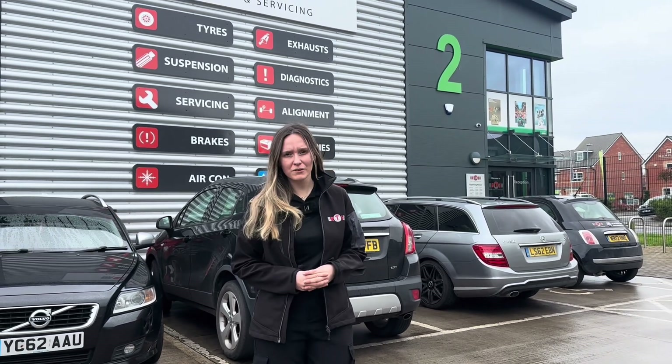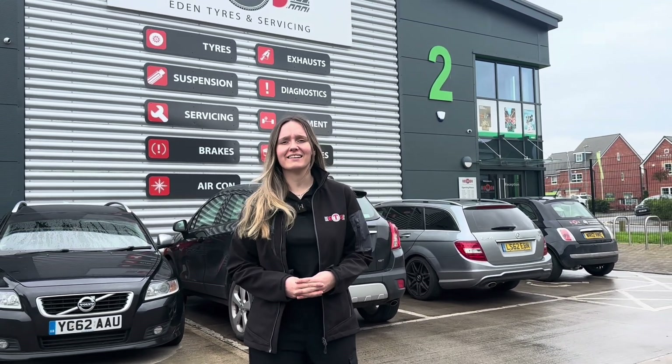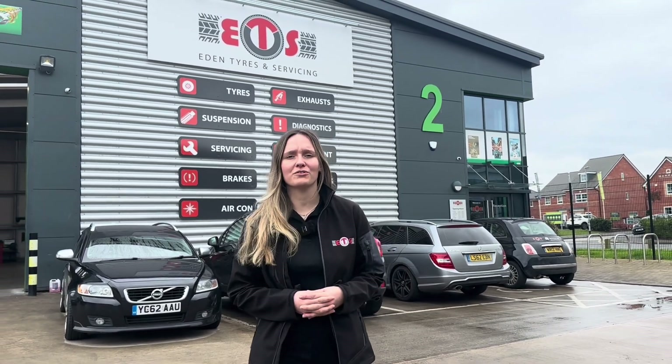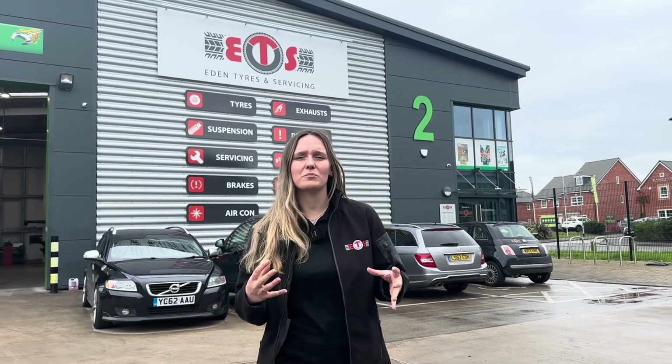Aside from grip and handling, another quality drivers will want from their tyres is comfort. This can refer to how quiet and smooth your ride is, which is even more important if you drive an electric or a hybrid vehicle. There are a few different causes for the noise that you hear inside your car. These can be your engine, your driving speed, road conditions and wind noise, and even your tyres.